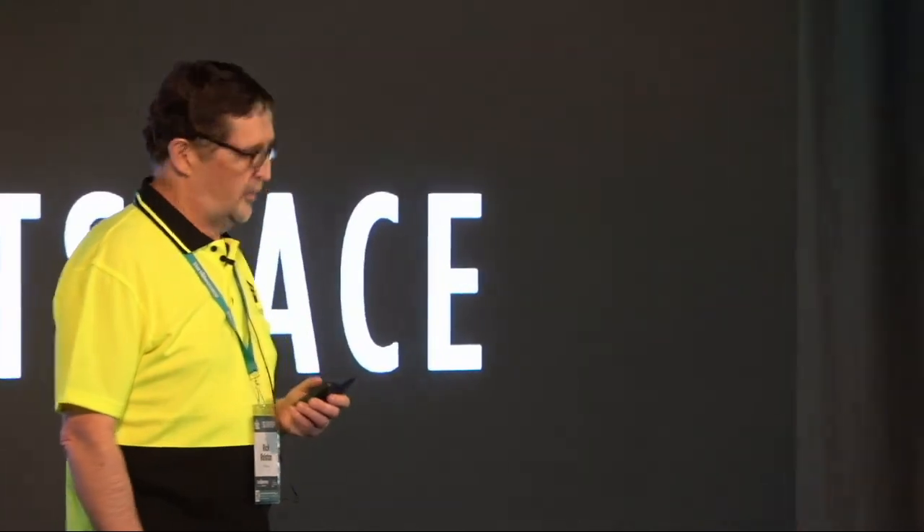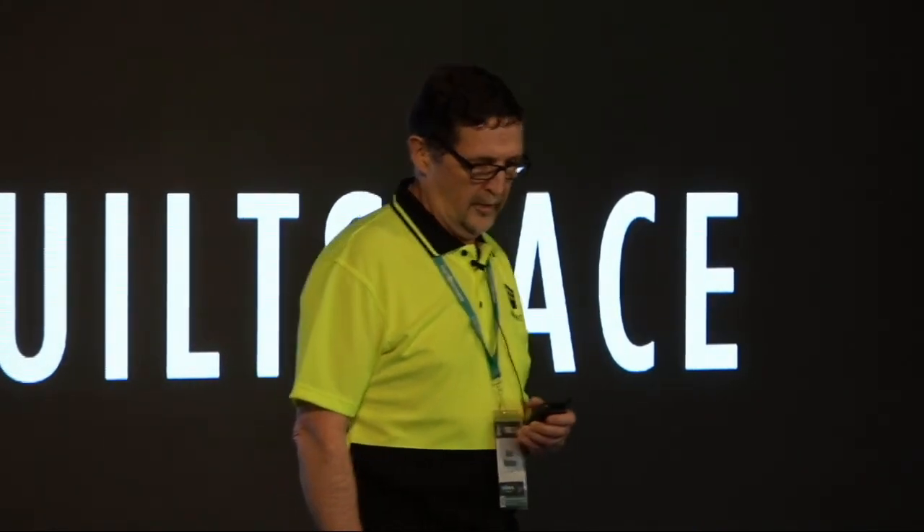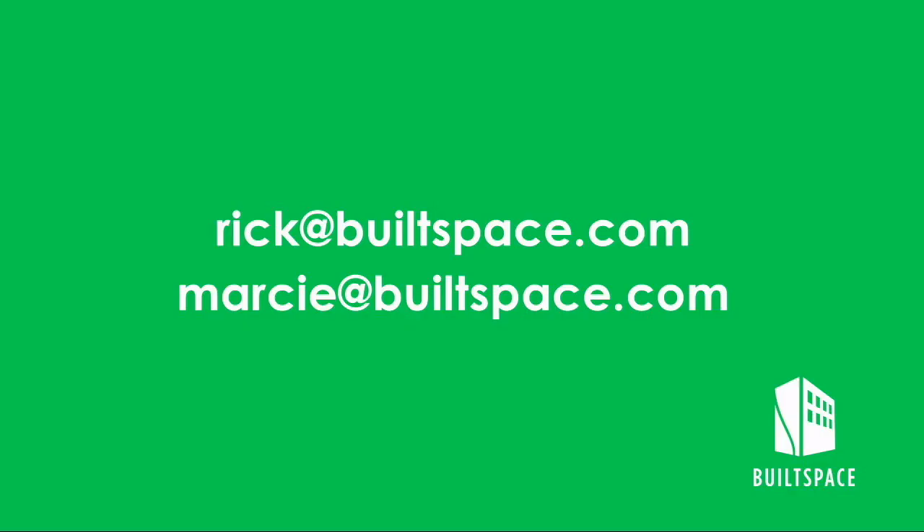Marcy and I set out eight years ago to make millions of buildings more sustainable. If you'd like to join us on this journey, please come and talk to us. Thank you.